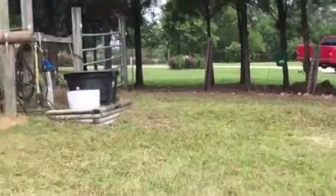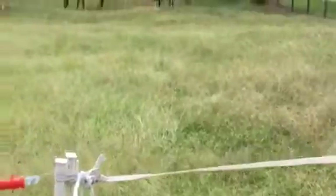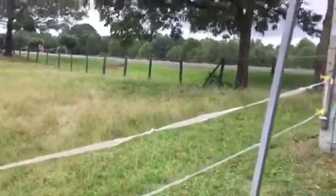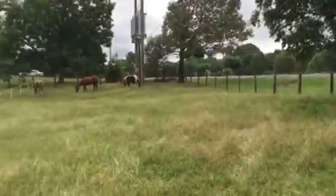We moved one of the salt blocks and water buckets over here so that this pasture could have its own separate setup. There are a couple of nice shade trees right there for them to get under — they've already been hiding under them.